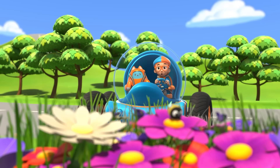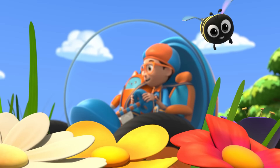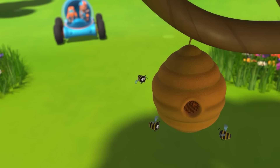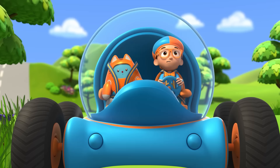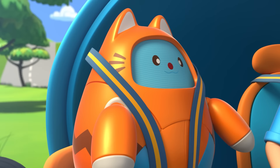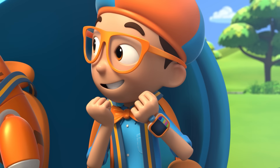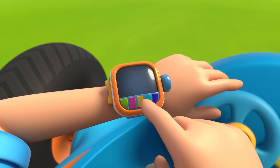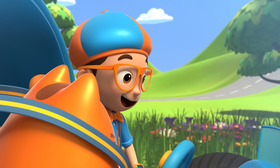Wow! That bee sure seems busy — and so does that one, and that one too! They're all so busy. Those bees are busy making honey. Hmm, I wonder — how do bees make honey? Yes! Let's go into the beehive. I'm going to need wings and the excavator arm. Wings, excavator arm confirmed. Activate Blippi Station.